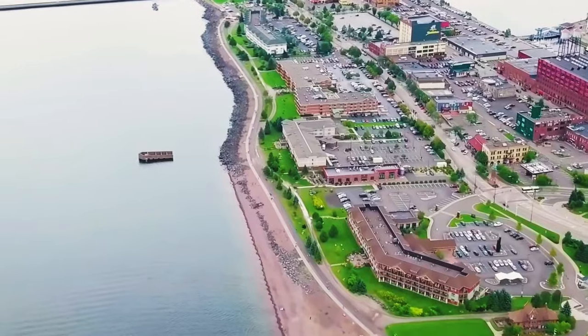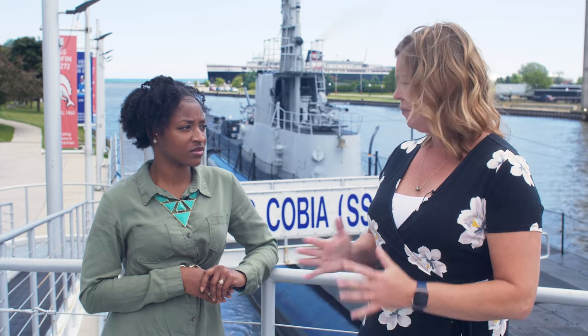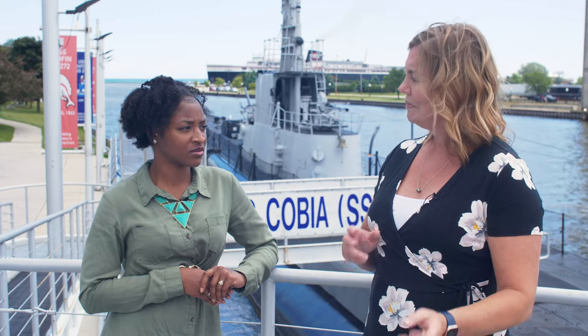Chicago, Duluth, Green Bay, Milwaukee — none of these places would have been able to develop if there wasn't a way to get people in and goods out.